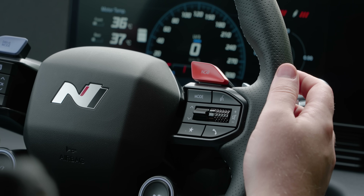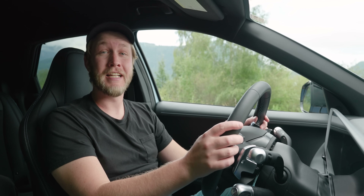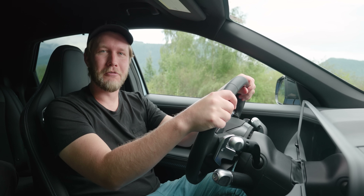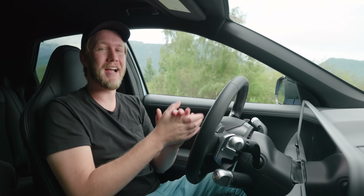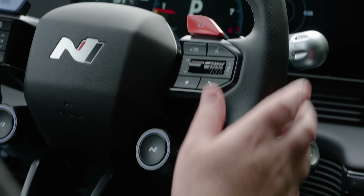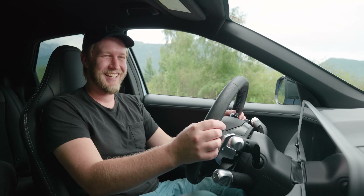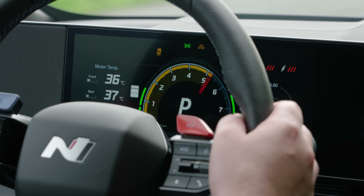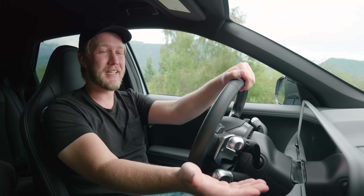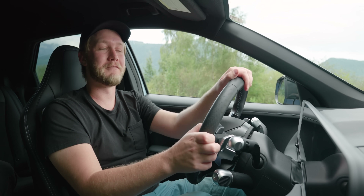On the right side of the steering wheel we have NGB — N Grin Boost — which gives you an extra 40 horsepower for 10 seconds. If I'm honest, I don't really notice the difference because you are so traction-limited anyway. Down here we have a second N button which enables our fake engine sound, which is really quite a good bit of fun. Also quite fun is playing with the obscene number of settings in the custom menus.